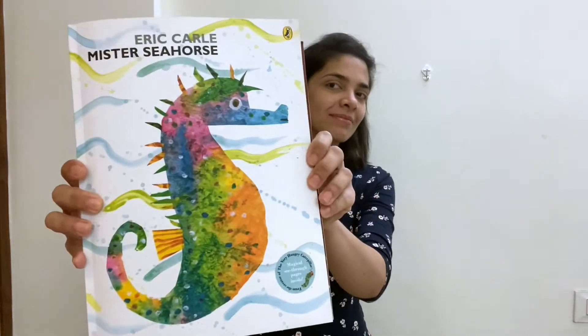The second book is Mr. Seahorse by Eric Carle. This author has really amazing books — he's the same author that has written The Hungry Caterpillar, which is my little one's favorite story.